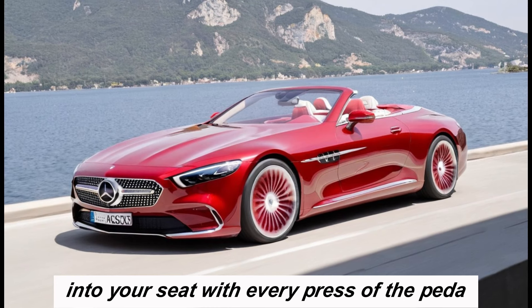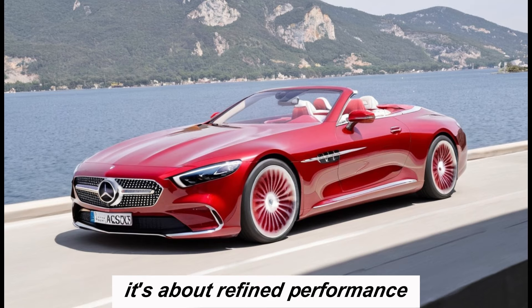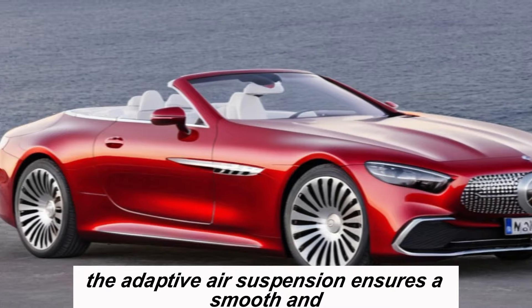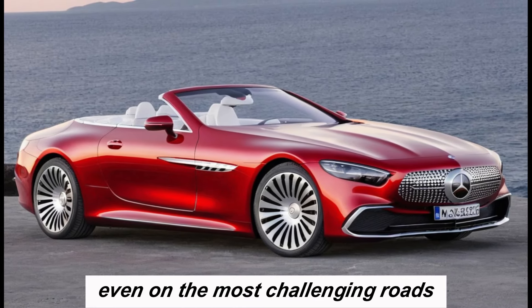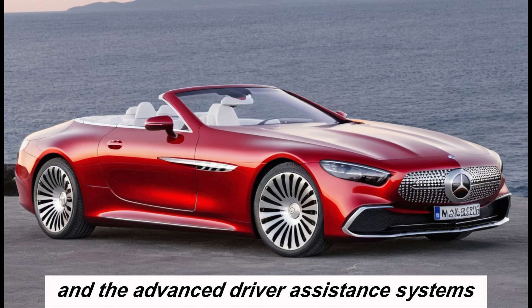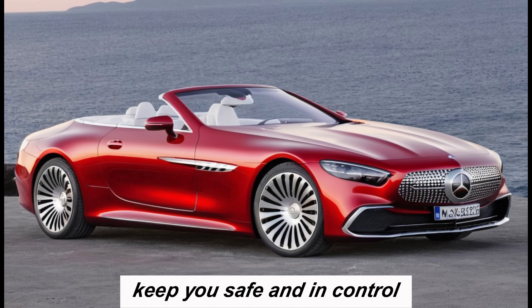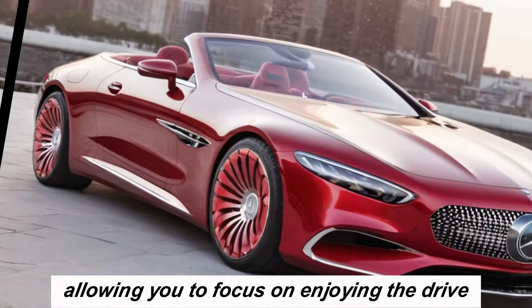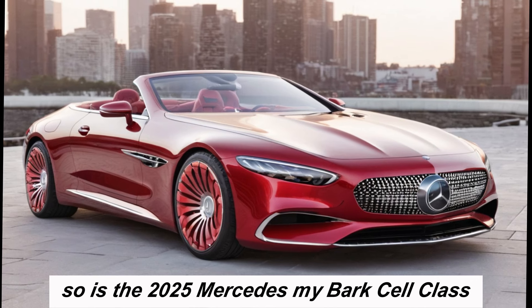But the Maybach SL-Class isn't just about raw power — it's about refined performance. The adaptive air suspension ensures a smooth and comfortable ride even on the most challenging roads, and the advanced driver assistance systems keep you safe and in control, allowing you to focus on enjoying the drive.